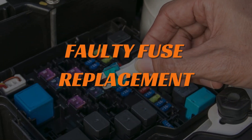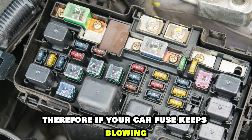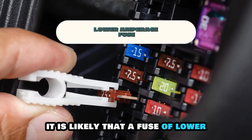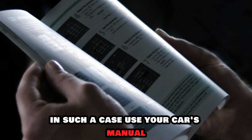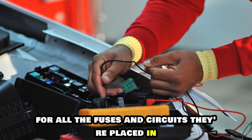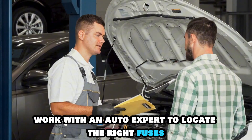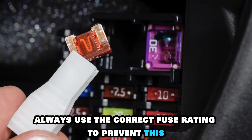Faulty fuse replacement. Car fuse types vary based on amperage and material. Therefore, if your car fuse keeps blowing, it is likely that a fuse of lower amperage was used to replace the old one. In such a case, use your car's manual to find a diagram that lists the needed amperage rating for all the fuses and circuits they're placed in. Alternatively, work with an auto expert to locate the right fuses and their exact positions. Always use the correct fuse rating to prevent this.